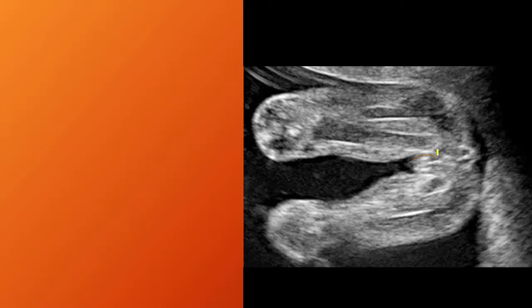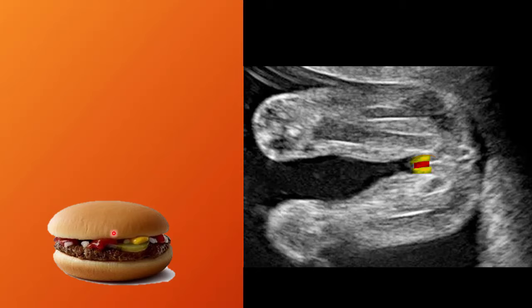Look at the genitalia — you can easily draw three to four parallel lines: line number one, line number two, line number three. You can see the three parallel lines which look like a hamburger — the meat between two buns. These two yellow lines are the labia, while the red line is the clitoris.